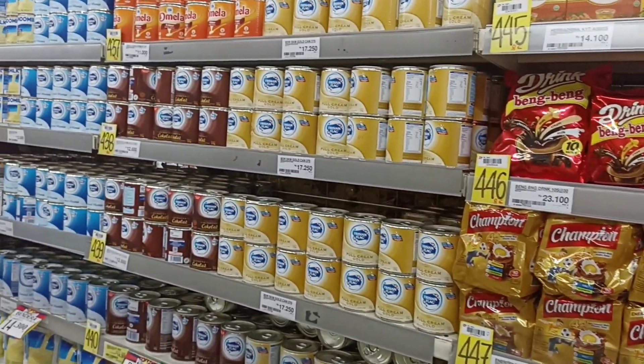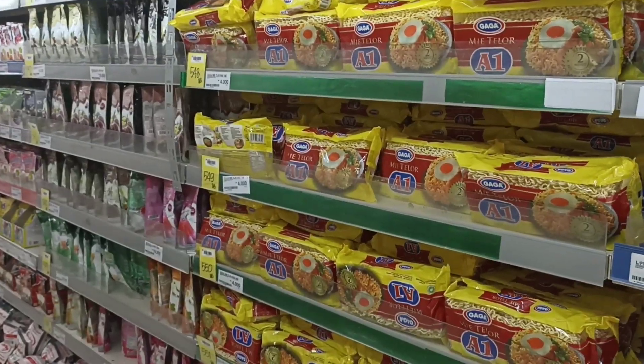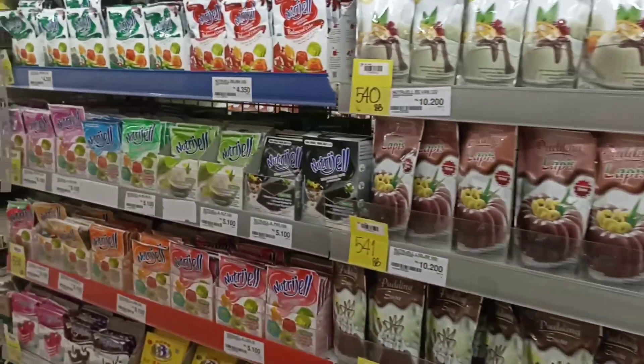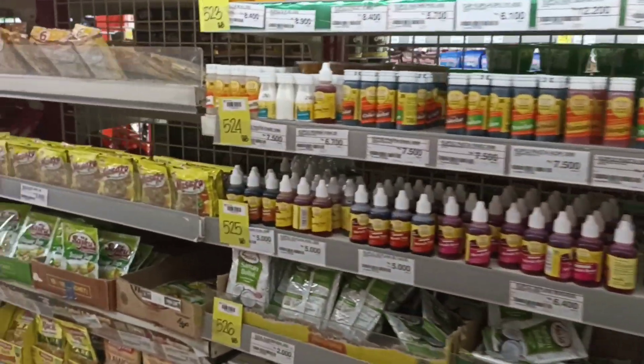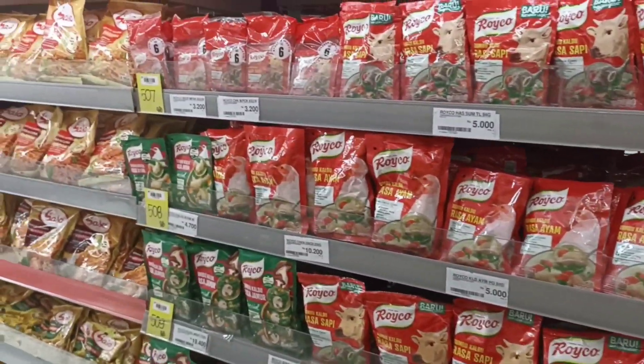Ini juga ada susu kental manis. Ada mie kuning. Ada puding. Ada bahan-bahan kue. Dan ada penyedap rasa. Masakan serba tepung-tepung.